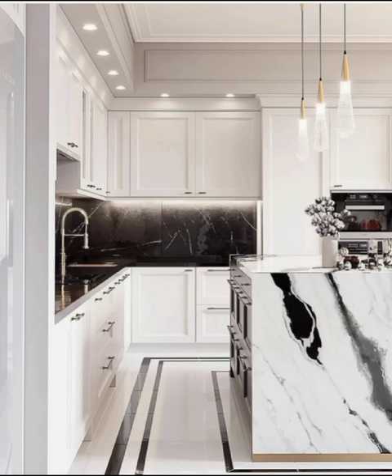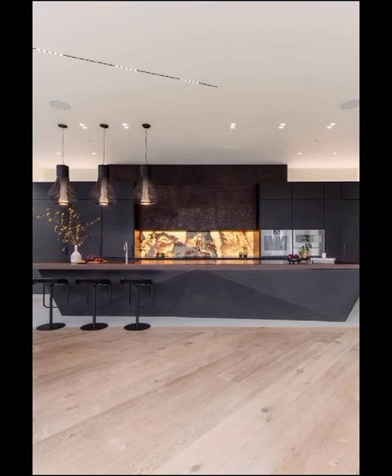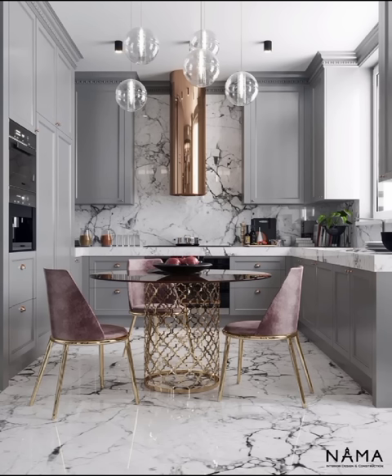It is a space that not only serves as the heart of your home but also reflects your personal taste and lifestyle. To start off our exploration, let's delve into one of the most prominent design trends in modern kitchens.